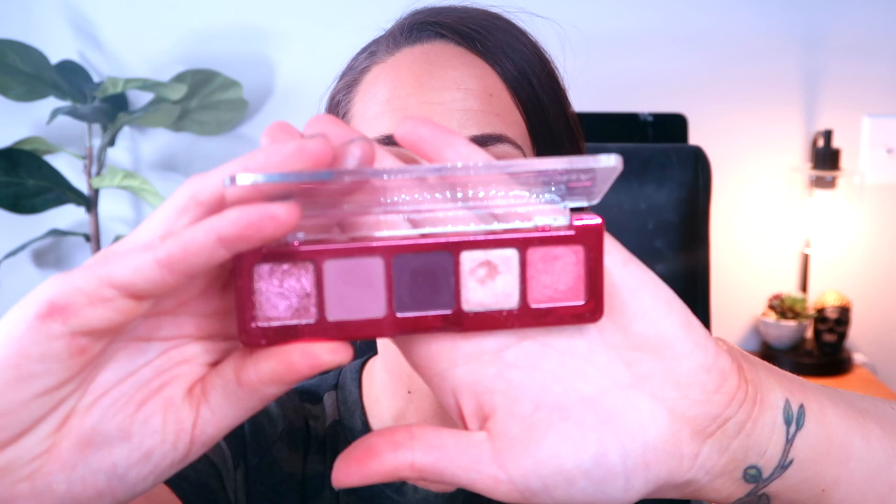Before we get into my progress on the six eyeshadows, I always like to start by sharing any bonus pans I hit throughout the month. I have one bonus pan to share from February, and it comes from my Natasha Denona Mini Lava eyeshadow palette. I hit pan on the shade True — a really beautiful inner corner highlighting shade which I used quite frequently throughout February as I was creating tons of pink looks. I'm very excited to have a pan on this, and I think next I'll move on to my Natasha Denona Mini Glam palette.